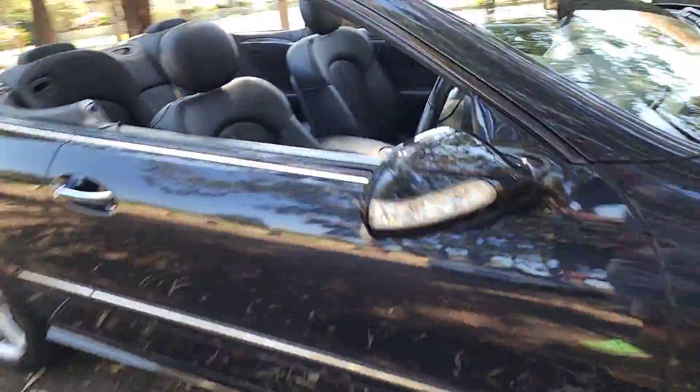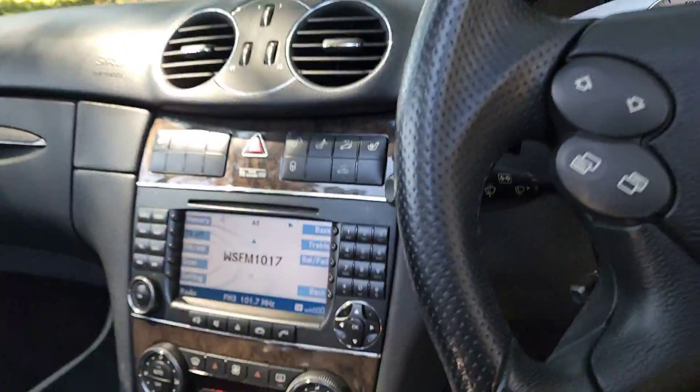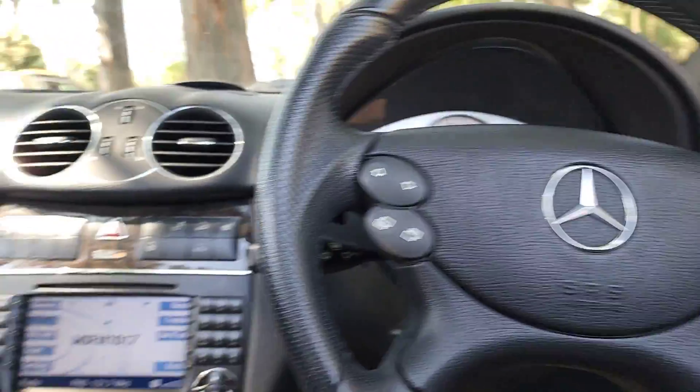It's got navigation, it's got Bluetooth, it's got two keys, and keyless entry. It has keyless start. It has electric chairs with memory for both the driver and the passenger. Being an avant-garde, it has that lovely timber interior, heated seats, and the soft top's in magnificent condition — it just sounds fantastic.